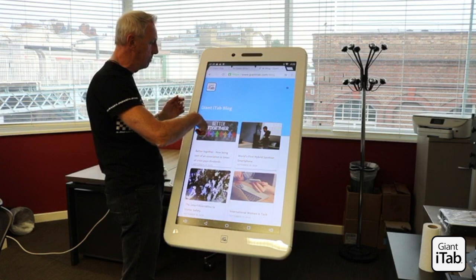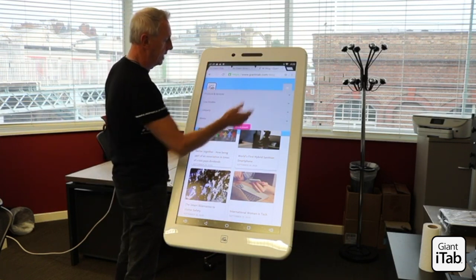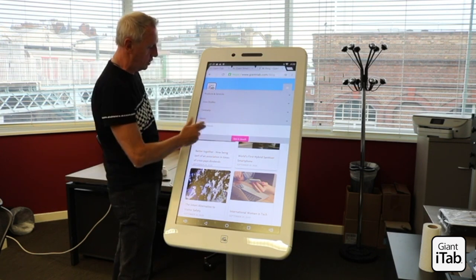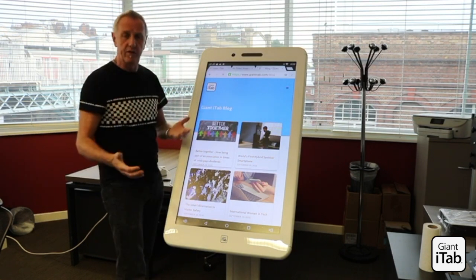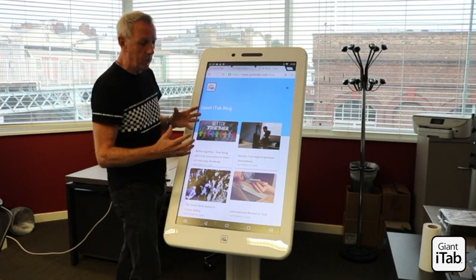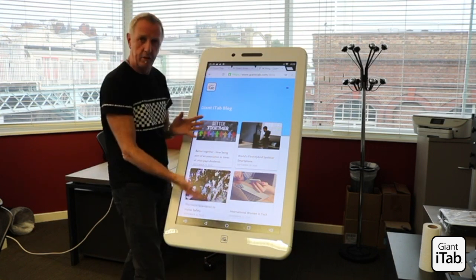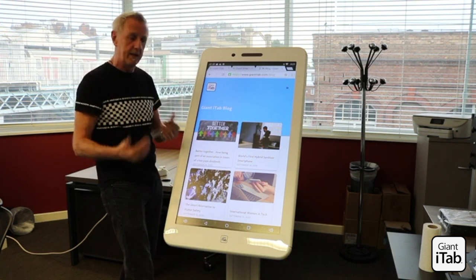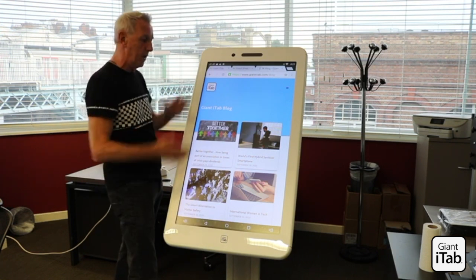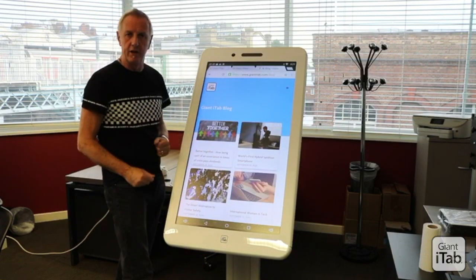Go to our blog page — we'll be posting this feature in the blog section under media on the new Giant iTab website. Send us comments and let's get some feedback from you. We're thinking about putting stickers on the unit to say this unit is protected with anti-COVID film, which I think is a really good idea. Send us your ideas and comments — we'd love to hear from you. New feature: smartphone with anti-COVID protection. Thank you.